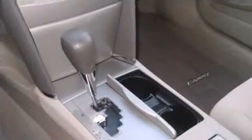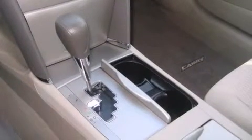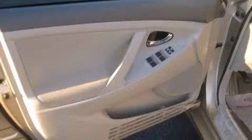Voice-activated navigation includes touchscreen functionality as well as an integrated backup camera. Premium JBL Audio includes eight speakers as well as music streaming via Bluetooth wireless connectivity.